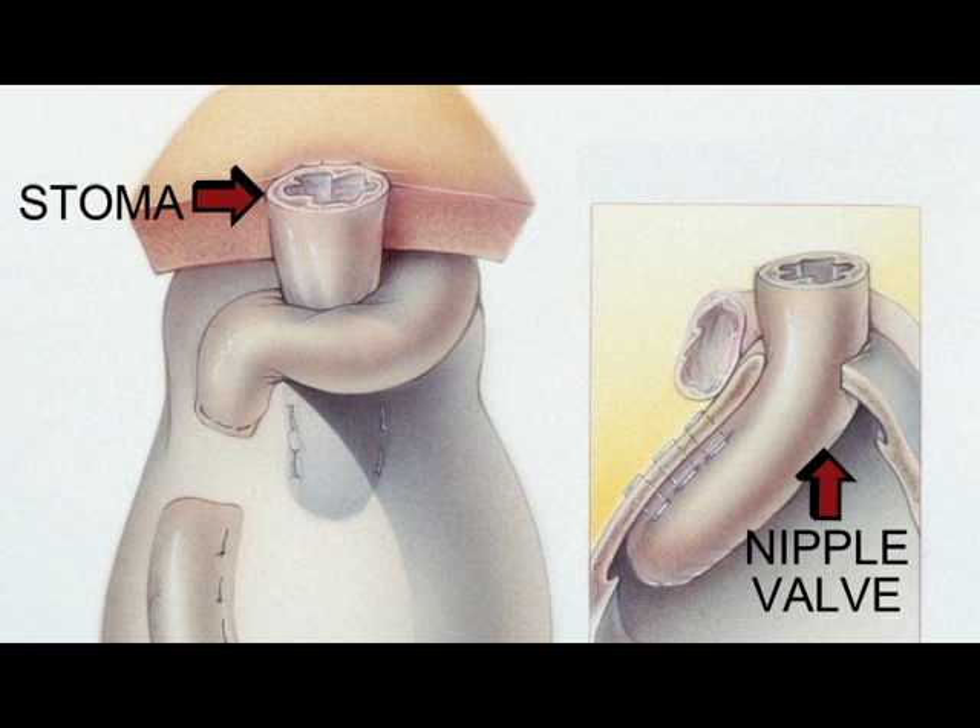Unlike a conventional ileostomy, where the stoma must protrude above the skin and an external appliance — sometimes called an external bag — is applied over the stoma to collect waste that drains continuously, the Barnett pouch stoma is flat and flush to the skin because it's not designed for an appliance to fit over it. Instead, a tube is inserted at intervals during the day to empty the pouch.